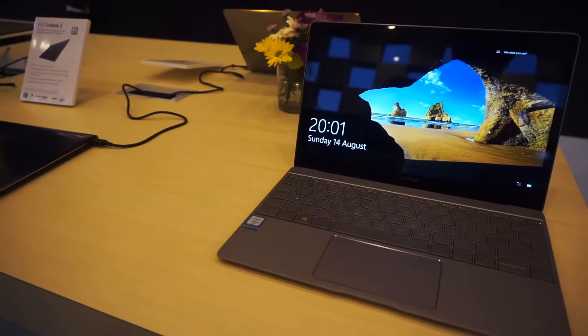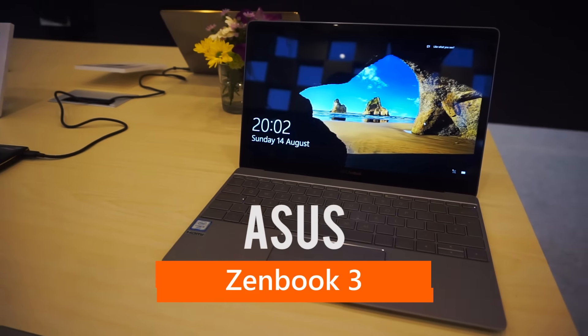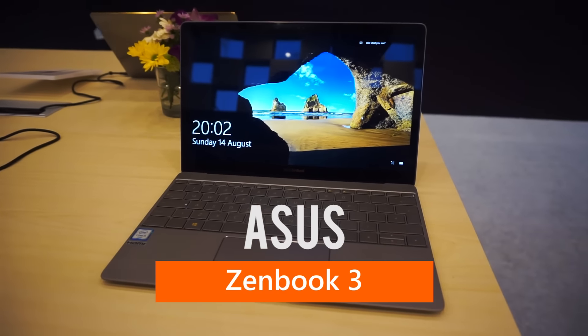Since I'm here with Agung Hapsah, I think I'll just let him tell us what he thinks of this machine. So this is the ASUS ZenBook 3, and it is the newest thin notebook laptop from ASUS, and I gotta say, I like it. Let's just get straight into this.